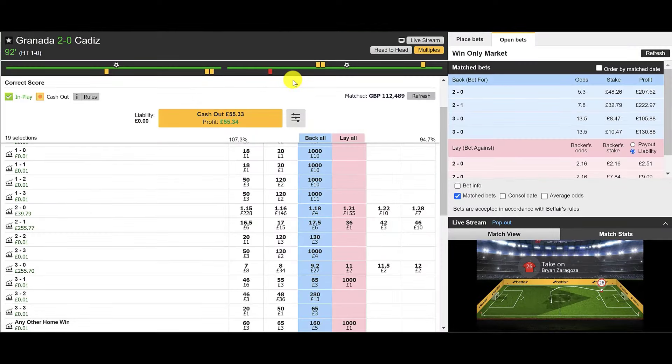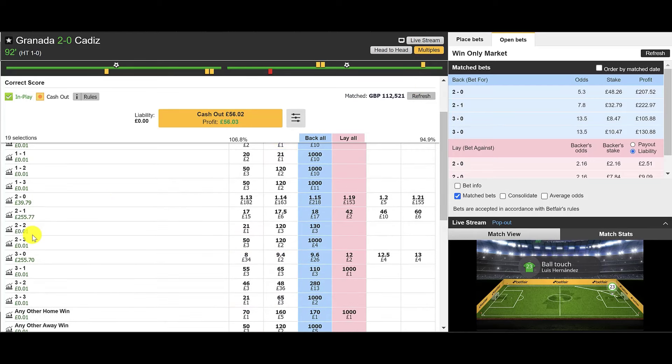We're deep into injury time and it's still 2-0 to Granada, so it doesn't look like we're going to hit that 3-0 score line — but that's absolutely fine. We entered the trade targeting 3-0, but with correct score trading you cover scores around it, and 2-0 was one of them. We're still going to make a profit. There were opportunities to take a bigger profit and that's down to your own trading style, but the most crucial part of these demonstrations is not really about the trading — it's about how we're finding the trades.